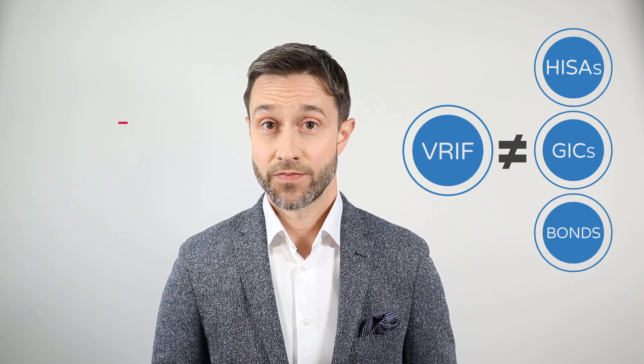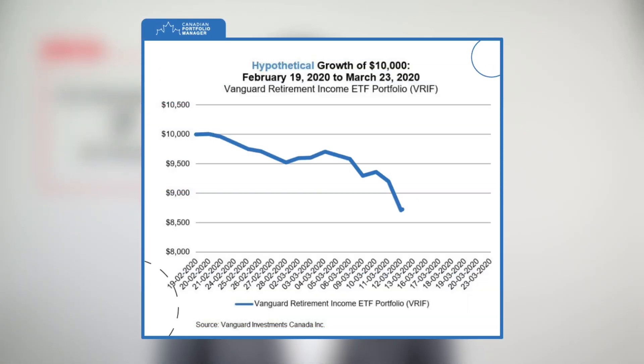Now let's consider some situations where monthly income ETFs are really inappropriate. First off, VRIF is absolutely not a substitute for high-interest savings accounts, GICs, or even bonds. VRIF's 4% distribution is not the same as a 4% return. Like any portfolio of stocks and bonds, this ETF can easily lose money over short periods, so it's not the place to stash your emergency savings or the down payment on a home purchase.